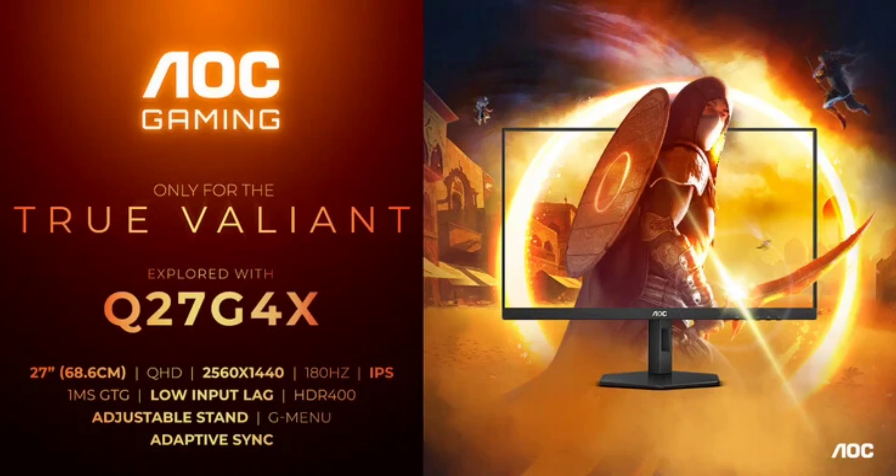The AOC Gaming Q27G4X is a high-end alternative to the AOC Gaming 27G4X, as the new model comes with a higher resolution than the earlier model. The AOC Gaming 27G4X has a native 1080p resolution. The AOC Gaming Q27G4X offers a higher display refresh rate of 180Hz, as well as response times of 1ms GTG and 0.05ms MPRT respectively.